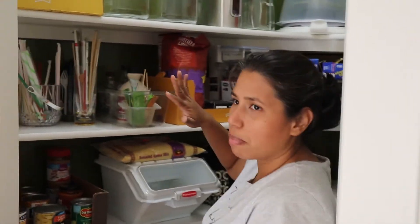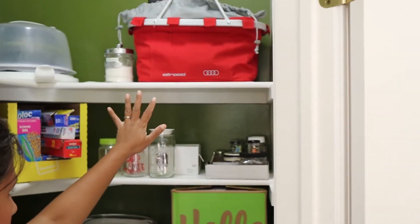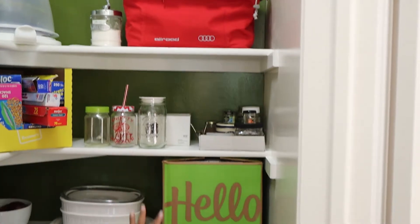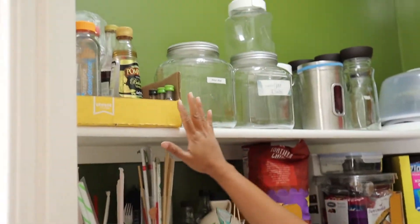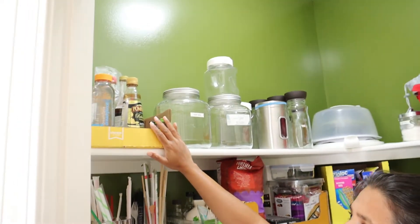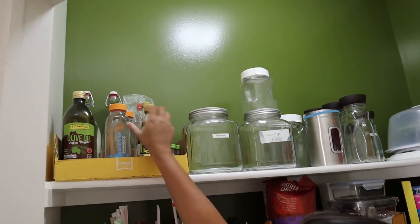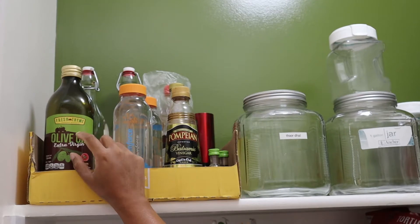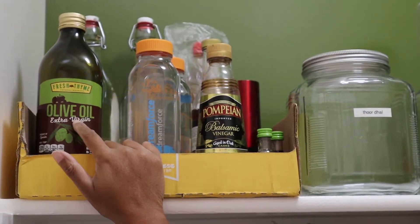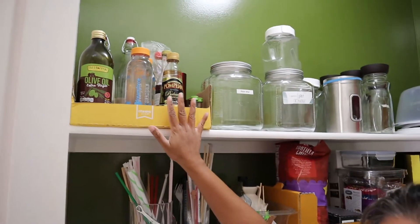I've divided the pantry into two pieces: this side is all the food, and over here I call it dishes and storage. Let's go through it one shelf at a time, starting at the top. This is my vinegar and oil module. I keep balsamic vinegar, white wine vinegar, and I purposely hide the olive oil from dark sunlight — that's why it has a special place on the top shelf.